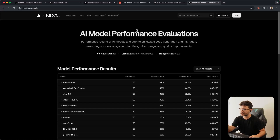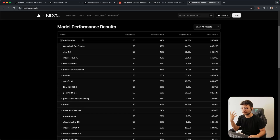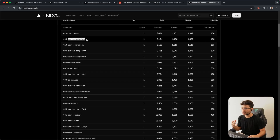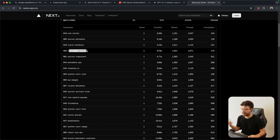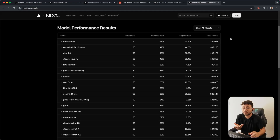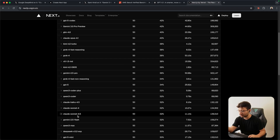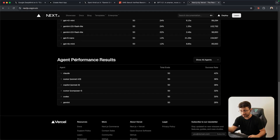Next.js has an evals page where they test a bunch of different models across Next.js features — use router, server metadata, route handlers, client component, server component — and you get back a success rate evaluating how well a model works with Next.js. This is a pretty good measure for full-stack web development. GPT 5 Codex is at the absolute top, and Claude Sonnet 4.5 is down here with a 32% success rate, but in agentic mode where Claude shines — like Claude Code — you get a 42% success rate, the same as GPT 5 Codex.